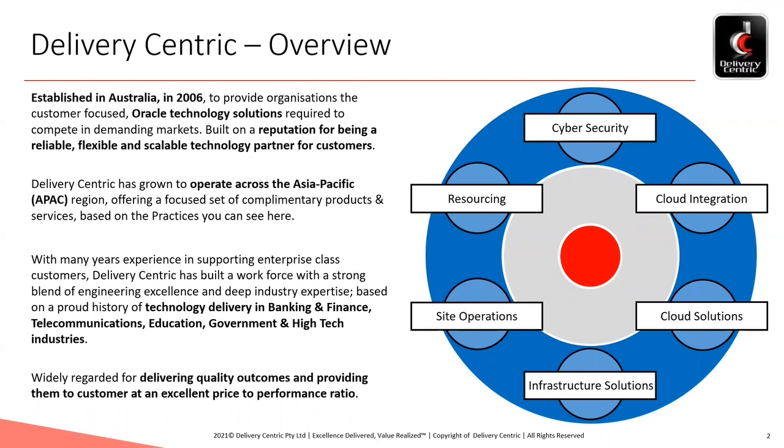Just to share our company context for this insight, I would highlight that Delivery Centric is an Australian company with its head office in Melbourne and others throughout Asia-Pacific. It has also worked closely with Oracle for 15-plus years. The company goal is simply to provide organisations with the competitive, customer-focused solutions required to compete in today's demanding markets based on Oracle technology.